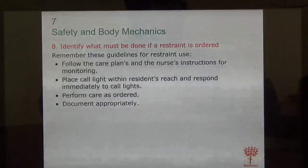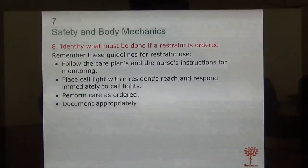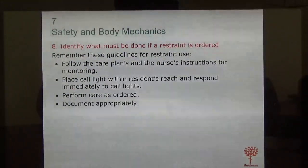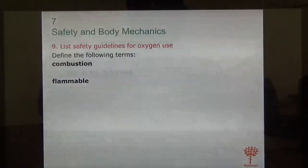If restraint is in use, make sure you follow the care plan. Sometimes you may have to remove the restraint every few hours — the charge nurse will let you know.